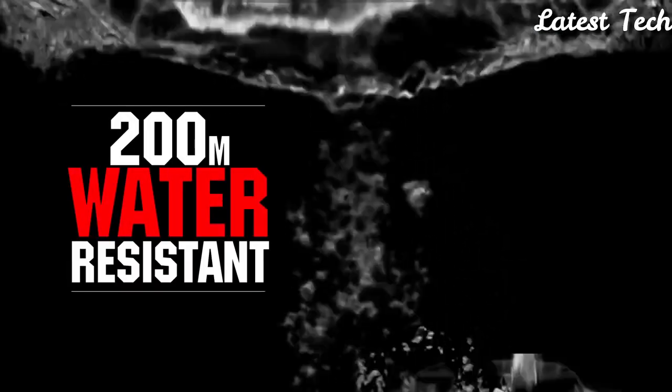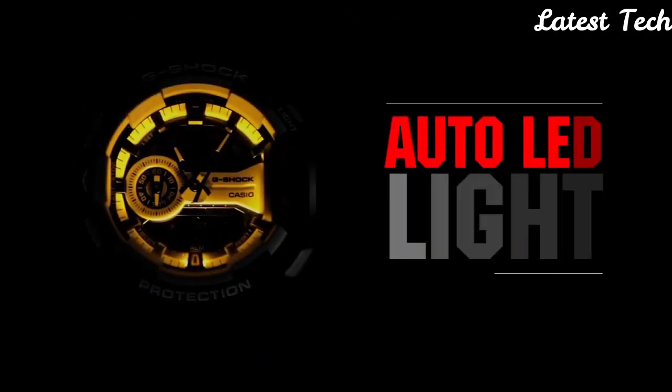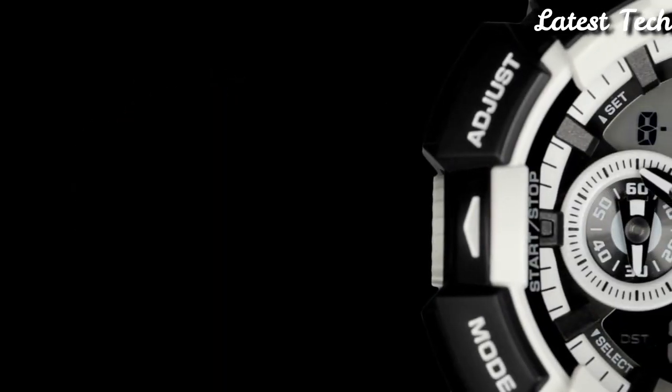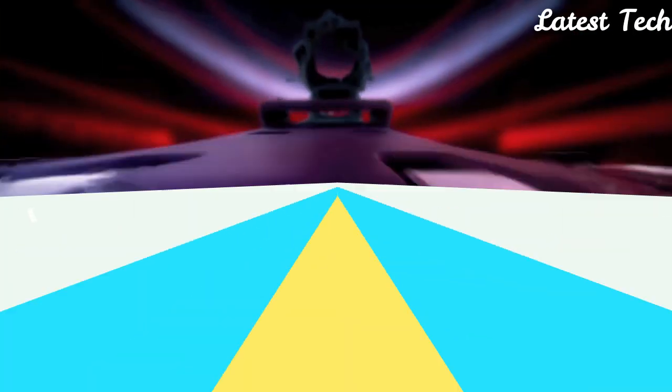Functions: hour, minute, second. LED light. World time with 31 time zones. 5 daily alarms. Hourly time signal. Full auto calendar. Shock-resistant. Magnetic resistant. Sport watch style.